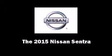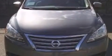The 2015 Nissan Sentra. This four-door, five-passenger sedan stands out among competitors in its class. It features a standard transmission, front-wheel drive, and a 1.8-liter four-cylinder engine.